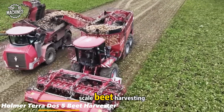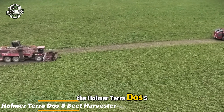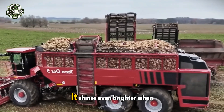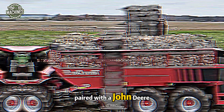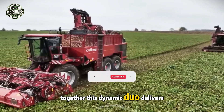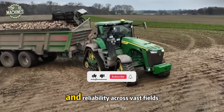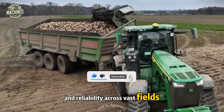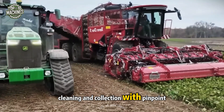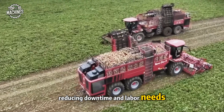When it comes to large-scale beet harvesting, the Homer Terra Dos 5 leads the charge, designed for high-output performance. It shines even brighter when paired with a John Deere 8RX or 9RX tractor. Together, this dynamic duo delivers unrivaled efficiency and reliability across vast fields, with the Terra Dos 5 handling lifting, cleaning, and collection with pinpoint precision, reducing downtime and labor needs.